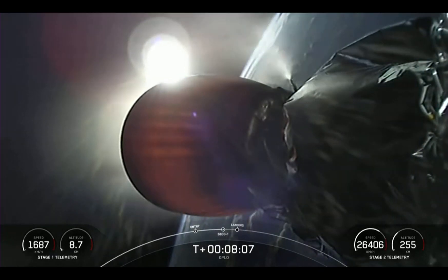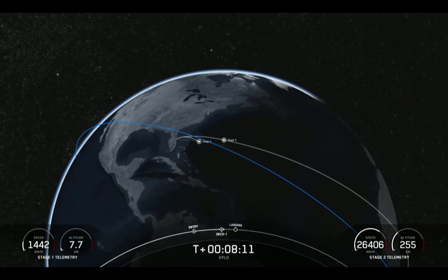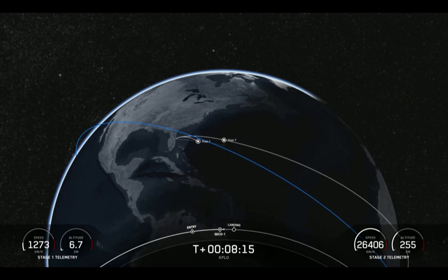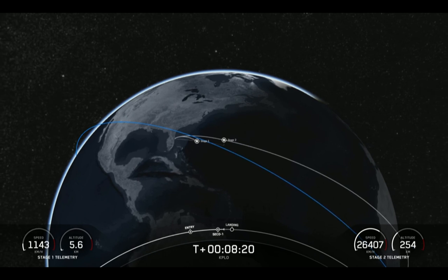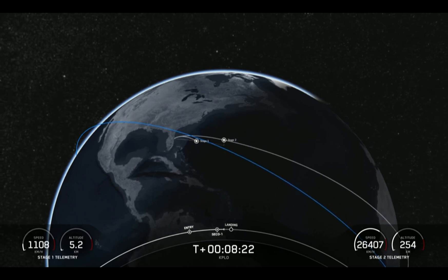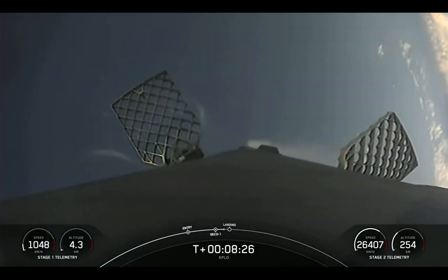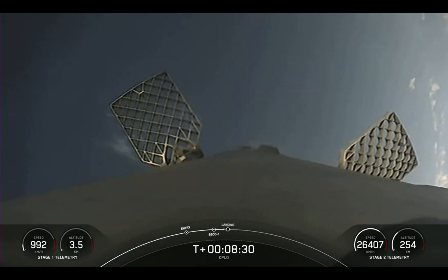MVAC shutdown. Stage one transonic. Nominal orbit insertion — and there was the callout for nominal orbital insertion. The second stage is now coasting for a bit longer.